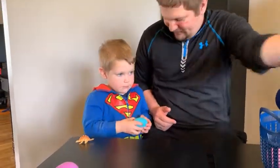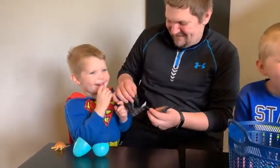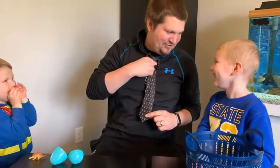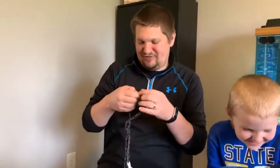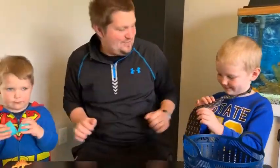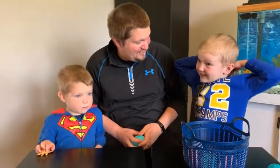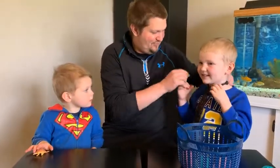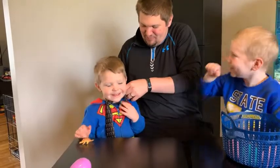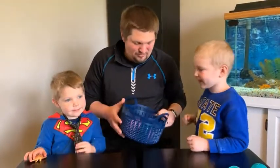Logan, pick out another egg — let's see what's in there. This reminds me of one of my favorite things about Easter: we get to get dressed up and take a picture together as a family. That's a lot of fun, isn't it? Logan, you want to try it on? Well, there's a lot of fun, but is that the most important thing about Easter? No, it's not.